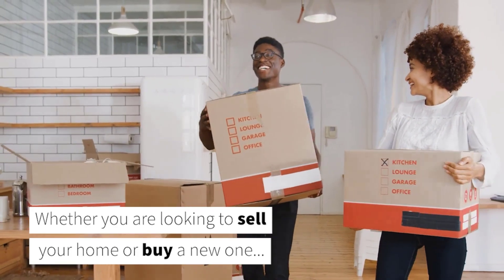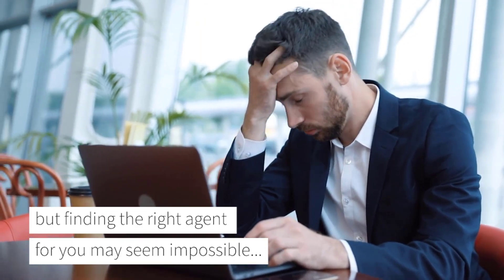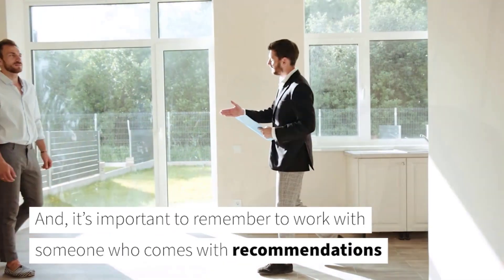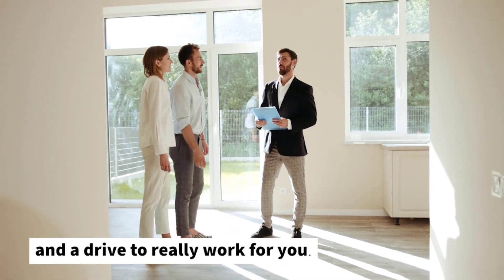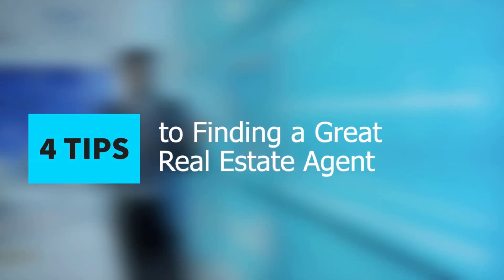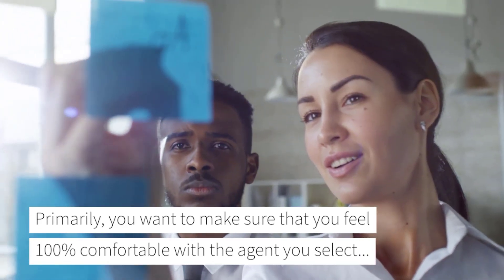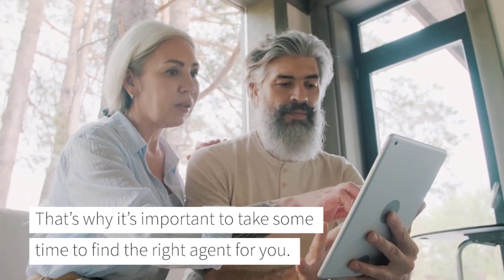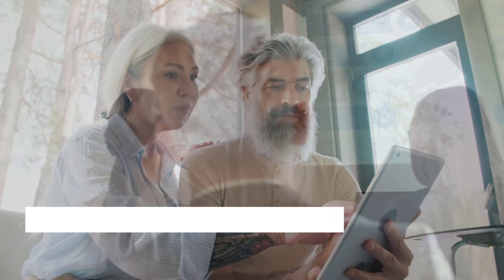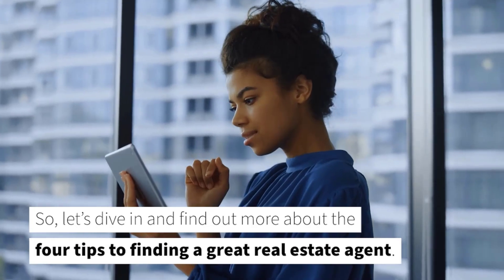Whether you're looking to sell your home or buy a new one, you most definitely want to work with a professional real estate agent, but finding the right agent for you may seem impossible. In this video, we're going to share four tips to finding a great real estate agent. You want to make sure that you feel 100% comfortable with the agent you select, because you could be working with them for a few months. That's why it's important to take some time to find the right agent for you.